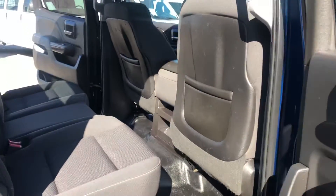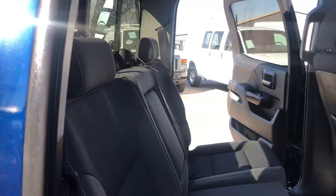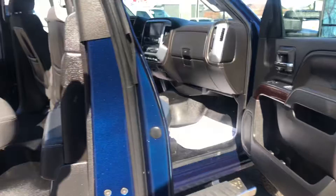Coming on around to the passenger side here. The back window does have a slide middle piece.